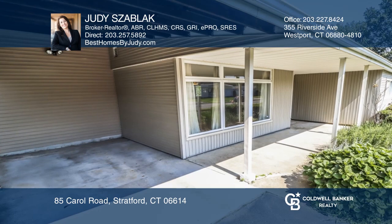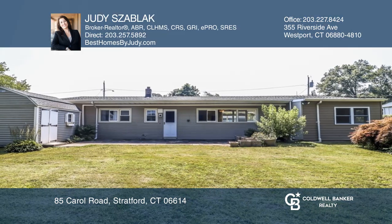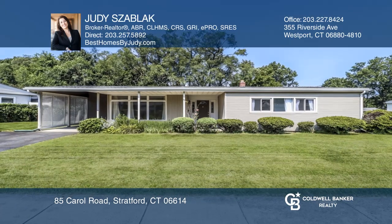Sit outside in the front under the covered patio, or relax on the second patio in your gorgeous backyard. Schedule a showing with Judy Zayblack today.